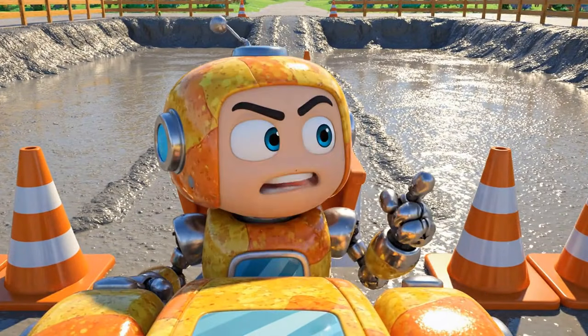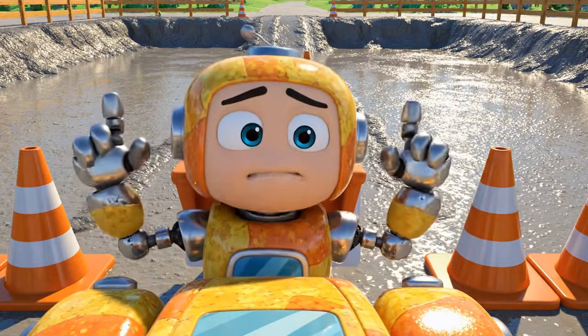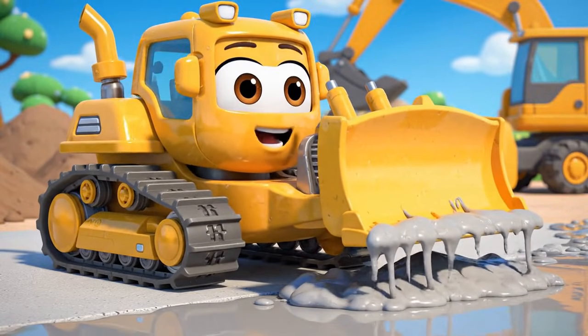And fast! Oh, come on. The path I need is right on the other side. Going all the way around will take forever. It looks fine to me — just a little sticky. It's not that wet.